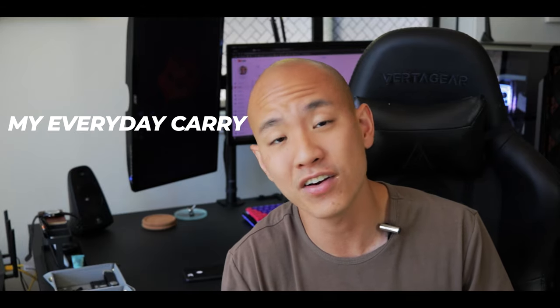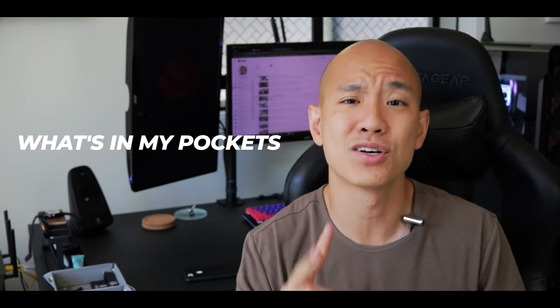Oh, didn't see you there. Now that you're here, we might as well get started. Welcome back to the channel guys. In today's video, we're talking about my personal everyday carry — What's in My Pockets, Episode 2. It's been too long. Let's go.